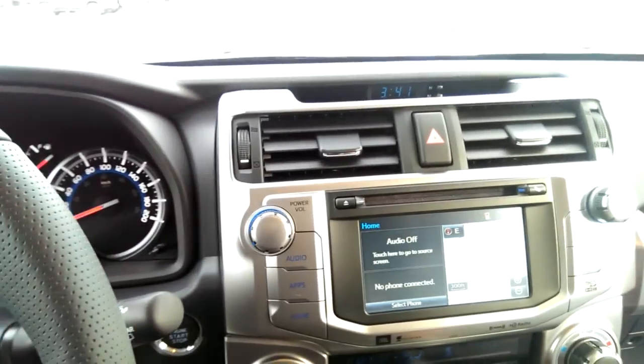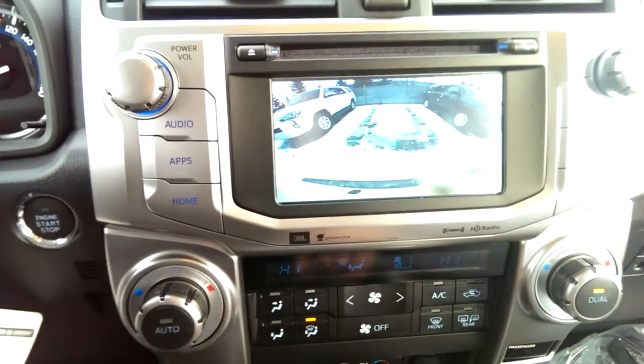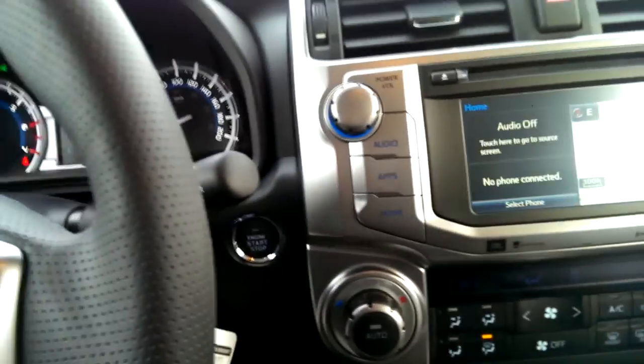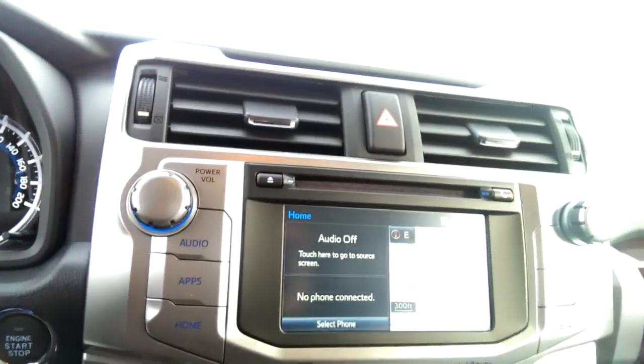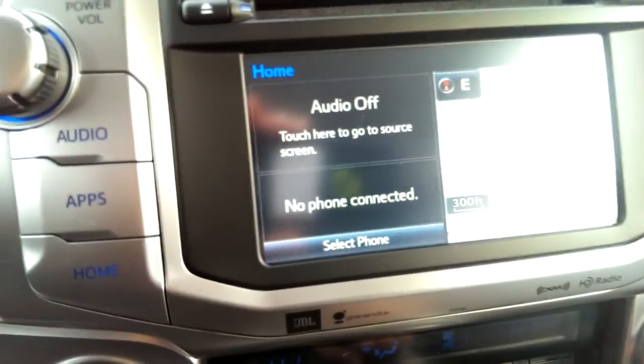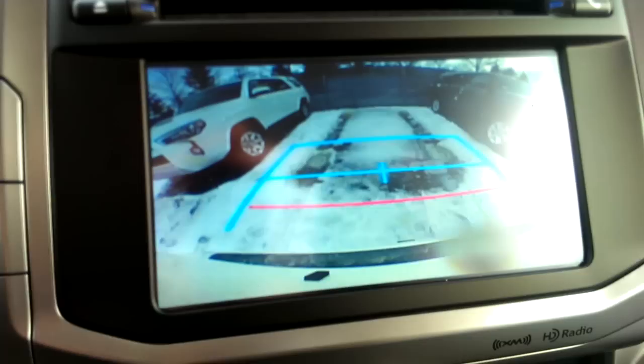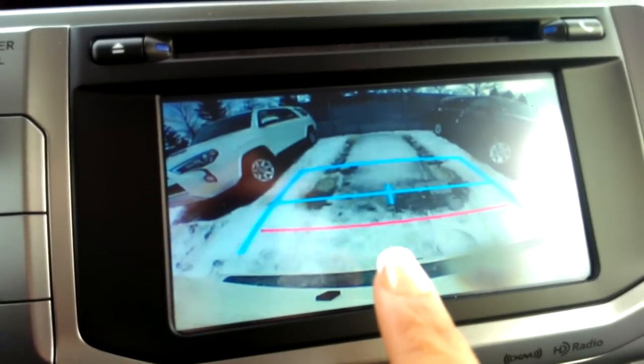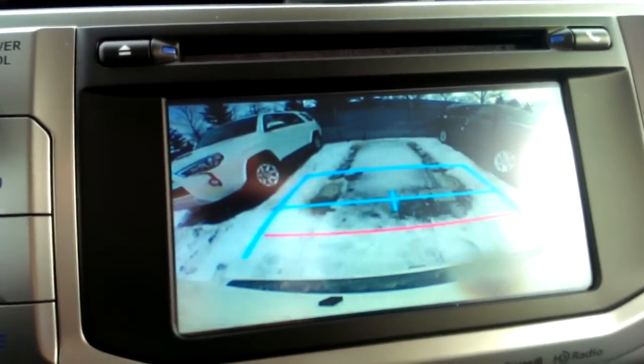You've got your center screen here — this is where your backup camera will appear. It's beeping at me because the door is open, telling me not to go anywhere in reverse with the door open. So that red line is one foot from the bumper, and the center line shows you where the tow hitch is, and it's in the shape of a parking saw.